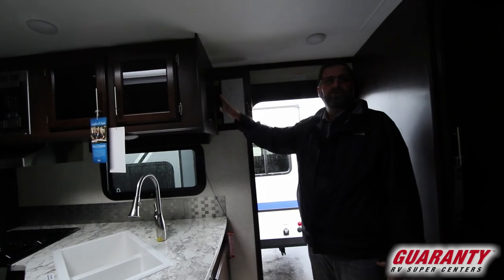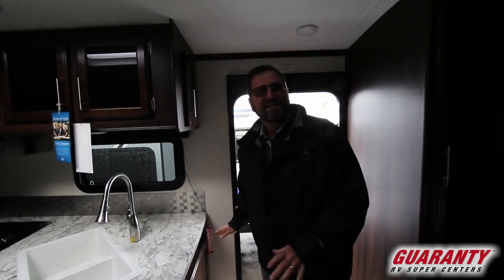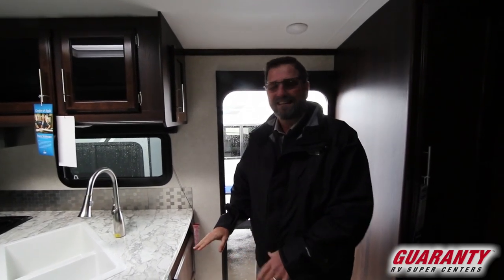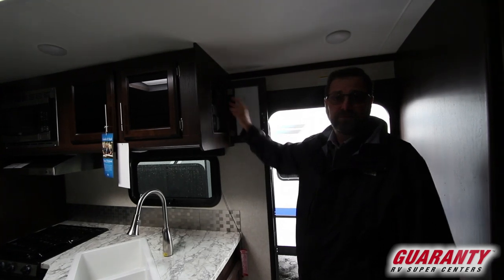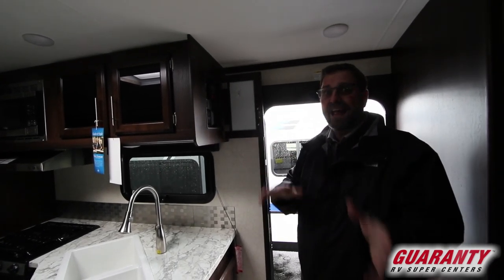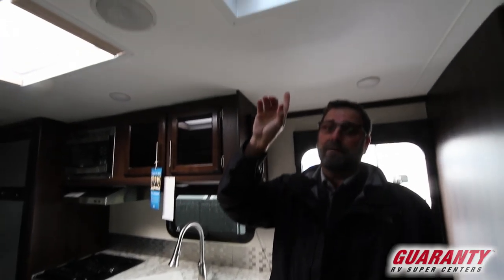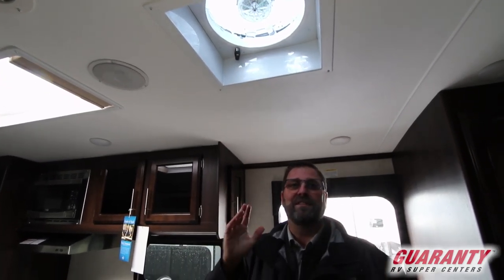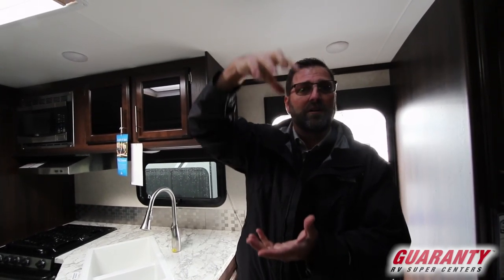One thing Jayco did that I really like is they put all the push button controls up high and out of the way. A lot of rigs have slide controls and buttons down low where little kids can get to them, so it's nice to have that secured up here. This is a monitor panel and it has both gas and electric hot water — so you can heat your water on either source. Up ahead on top there's a high capacity exhaust fan, which is absolutely fantastic. It allows you to take all that extra moisture out of the trailer and ventilate so you don't have condensation inside.